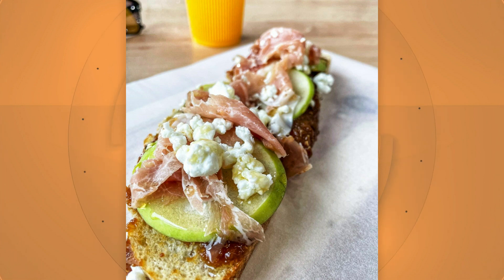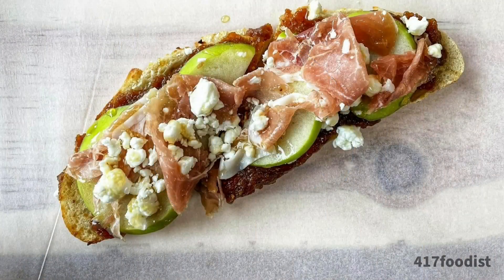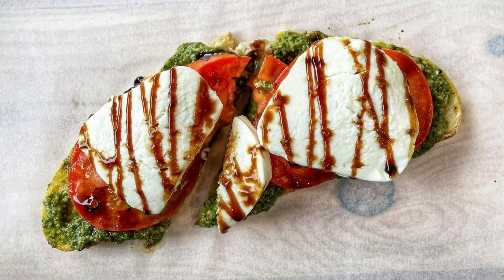What is on this picture we're looking at? So this one is called the Figgy Goat. It's got fig jam with sliced green apples and prosciutto and some goat cheese on top. So you've got that sweet, salty with some crunch to it from the apples. Interesting combination — a lot of flavors happening there.